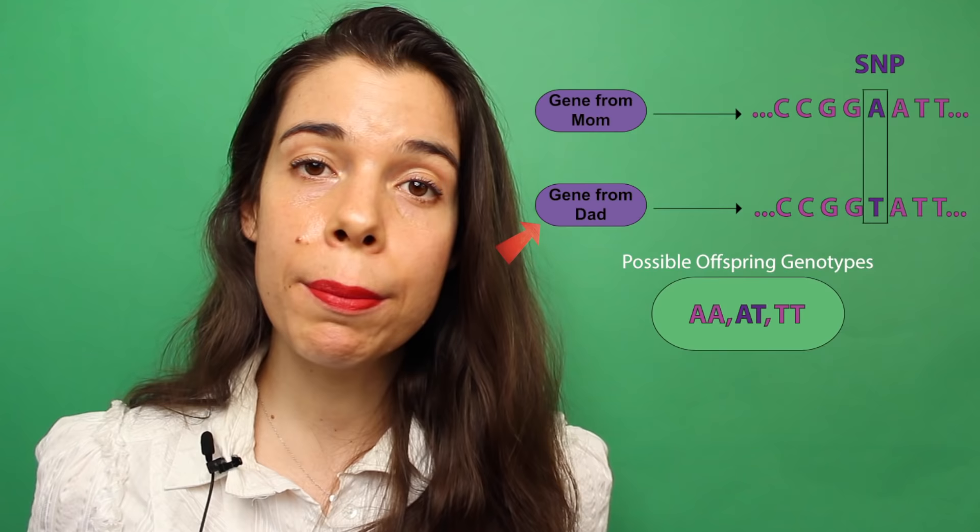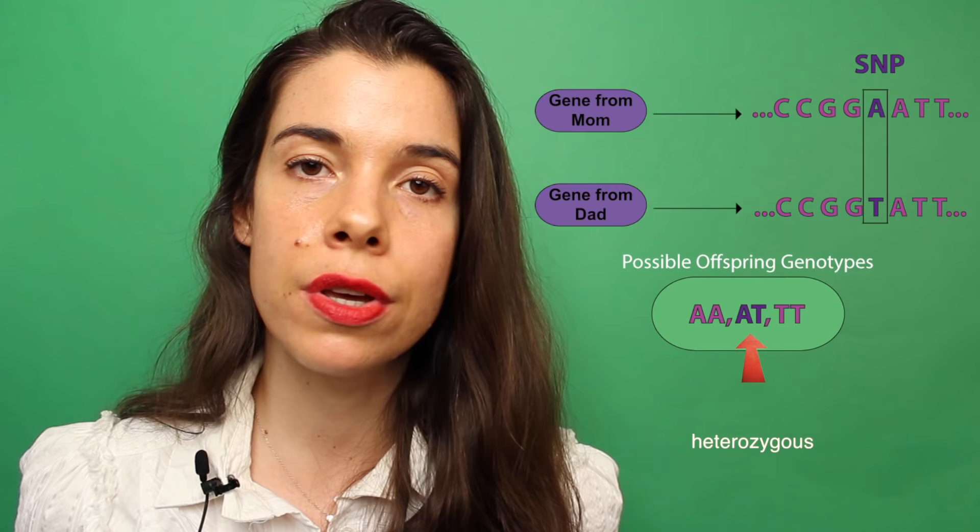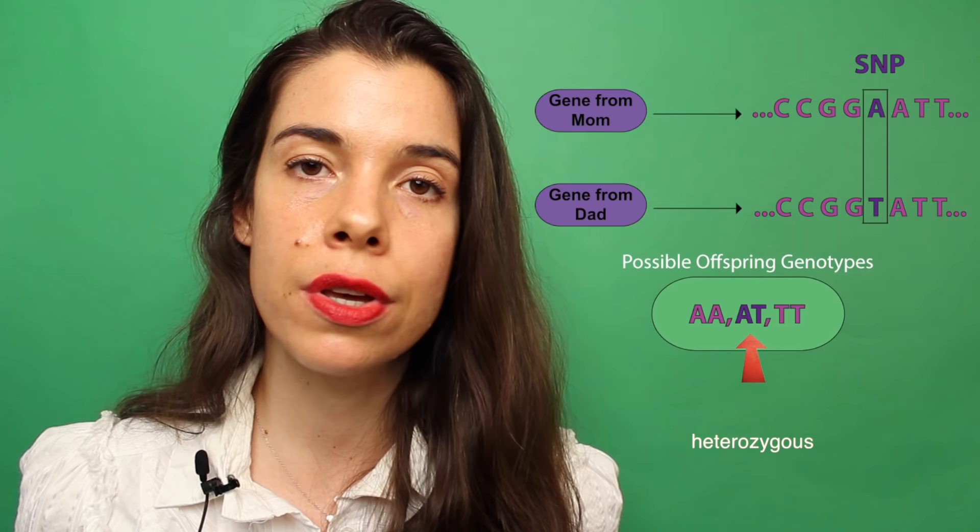In fact, if you were to look at your 23andMe raw data, you would see two letters which correspond to DNA nucleotides for that gene, one from mom and one from dad. In some cases, maybe only one of your parents has a specific gene polymorphism and they pass that on to you. In that case, you would be heterozygous for that gene polymorphism, which may or may not have any measurable effect.